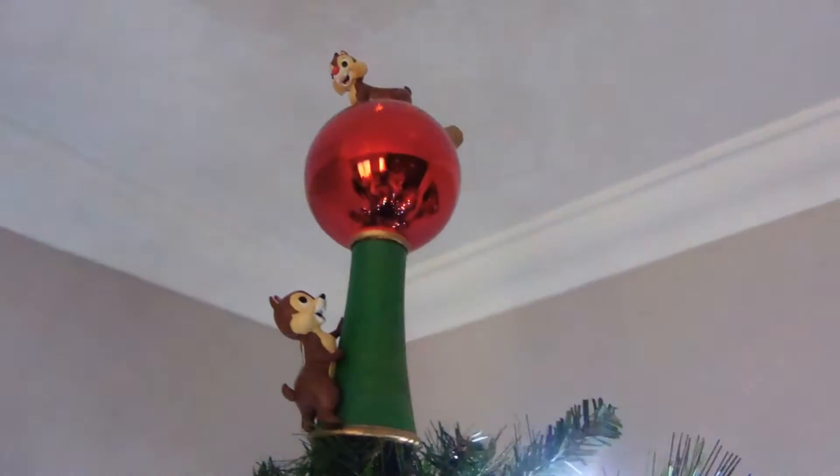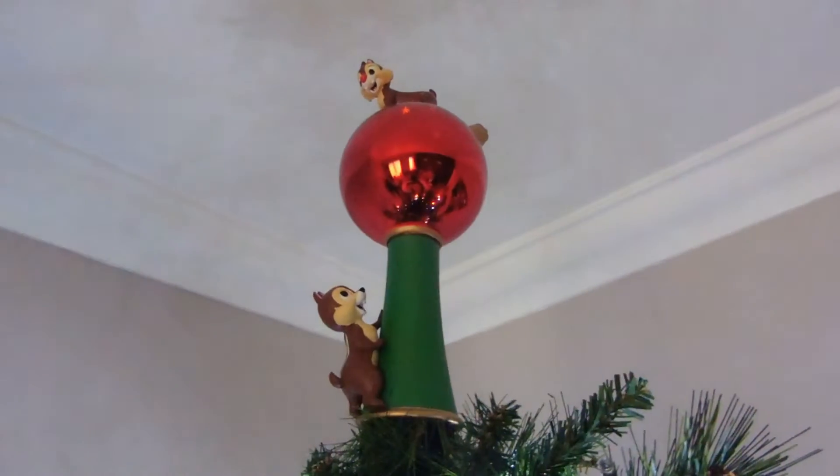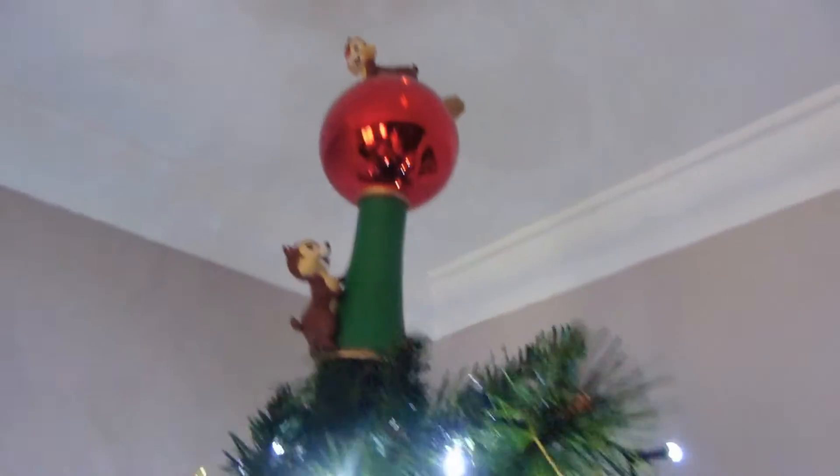This is our fairy star at the top. We have a Chip and a Dale. We used to have a Tinkerbell, but she got broken when we moved. I love Tink, but we couldn't replace her, so we now have Chip and Dale.